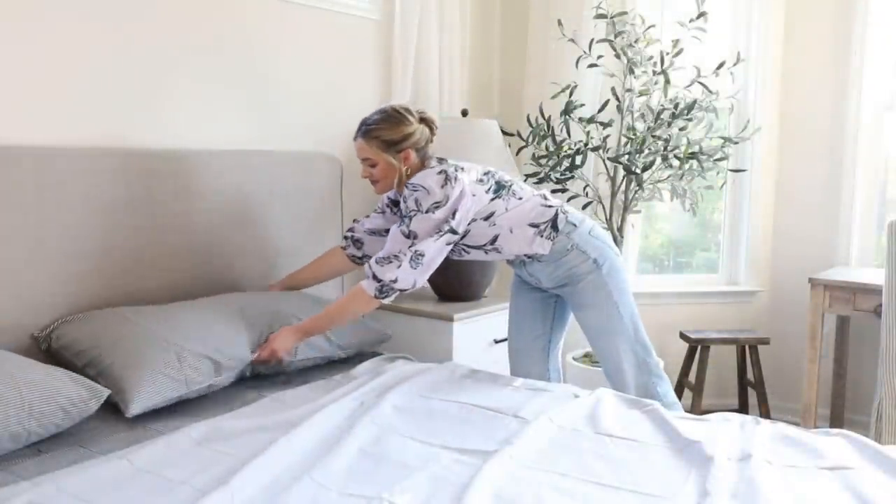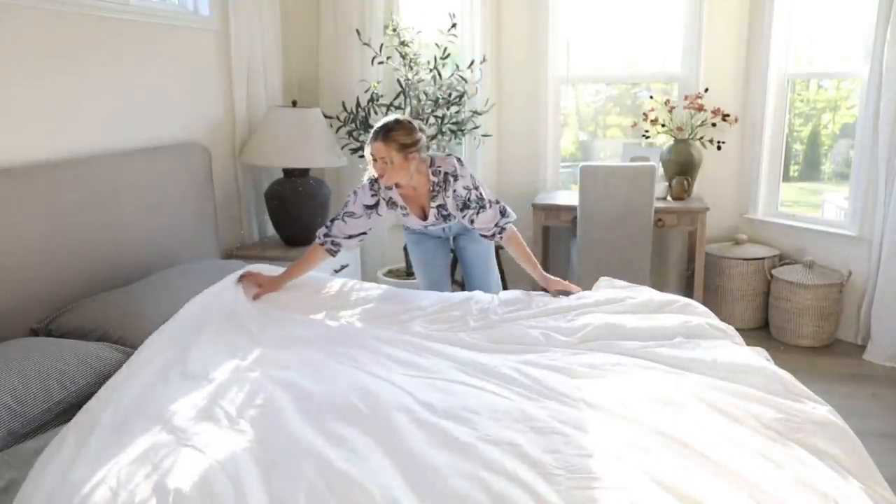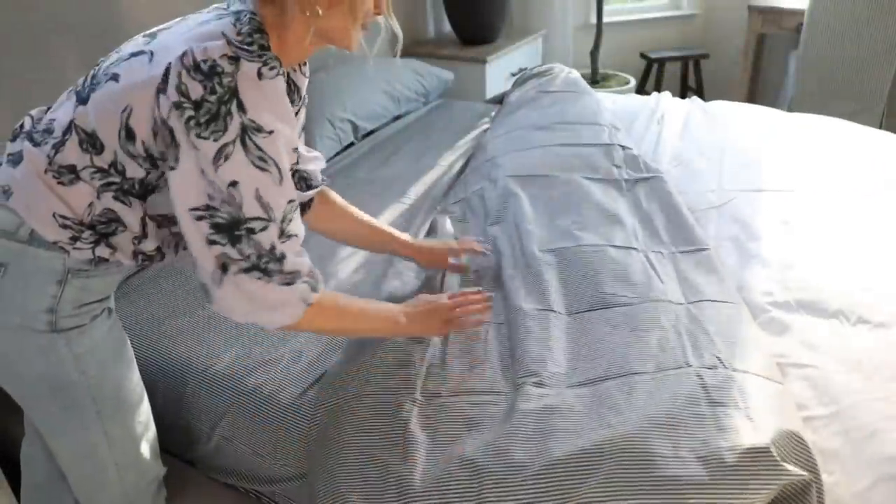Something really big for me was that Brooklinen sheets are OEKO-TEX certified, which means they are tested for harmful substances and certified to meet the strict global safety criteria of the Standard 100 by OEKO-TEX, assuring safe sheets for you and your family. This means a lot to me not only because my body is in direct contact with these sheets for six to eight hours per night, but I actually had a time where I was required to wear a work uniform that had harmful chemicals in it and the effect on my health was significant.